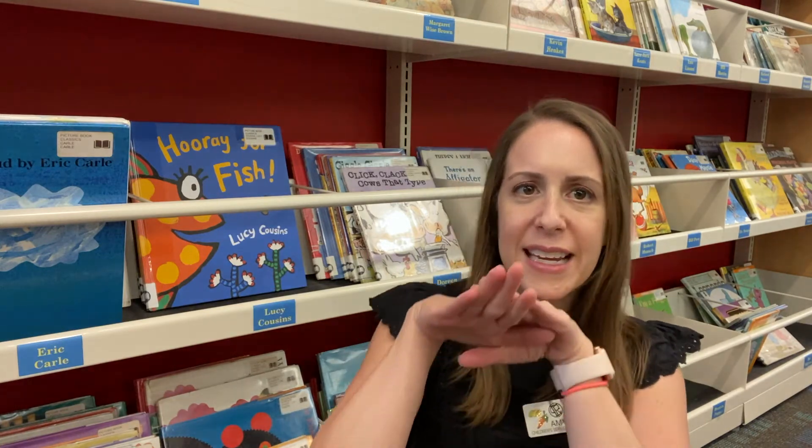On earth it's the force of gravity that pulls everything down towards the center of the earth. Gravity is a force we cannot see. It is invisible but we know it's there. Without it we would all float away.